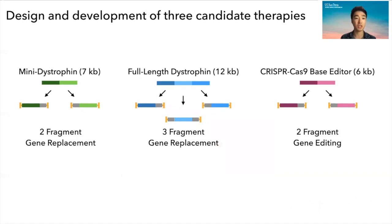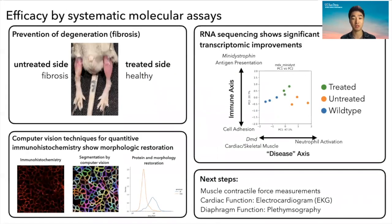We used this technology to design and develop three candidate therapies: a mini dystrophin, full-length dystrophin, and a CRISPR-Cas9-based system, which is a base editor. We delivered each of these candidate therapies to mice that have Duchenne muscular dystrophy, and the results are very exciting.